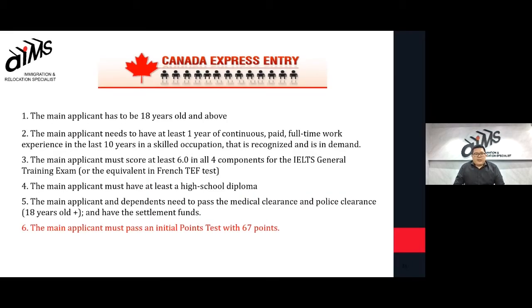As mentioned, this is a points-based selection program. The main criteria are: you have to be above 18 years old, you have to work at least one year in continuous paid full-time work within the last 10 years in a skilled occupation that is recognized and in demand. The main applicant must score at least six in all four components of the IELTS test.